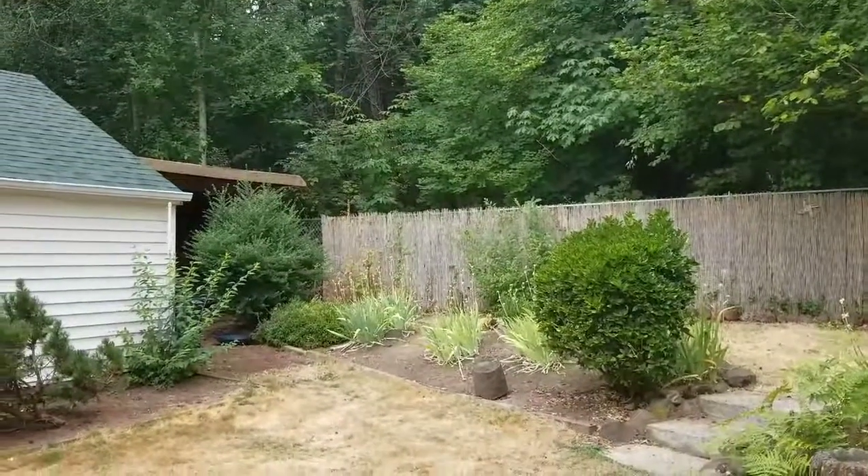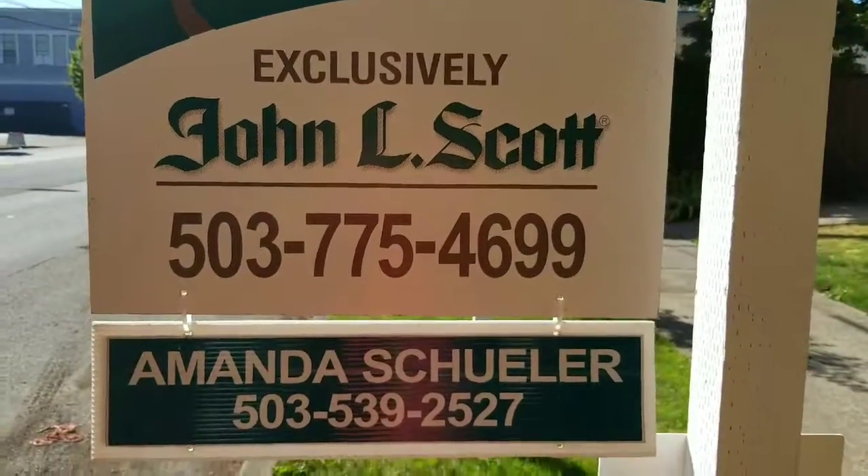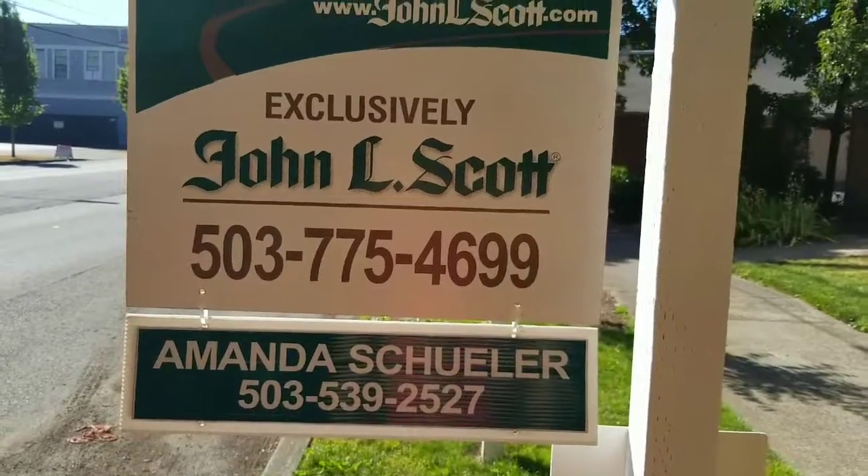For more information about this lovely home, please contact me, Amanda Shuler.